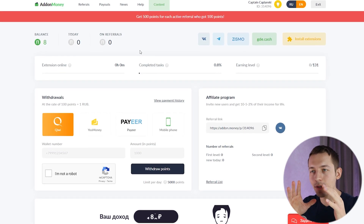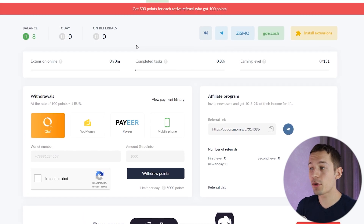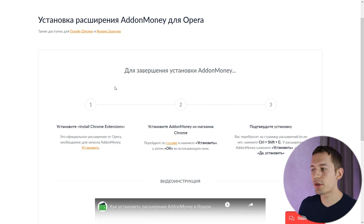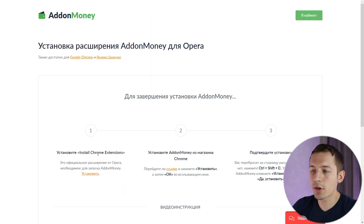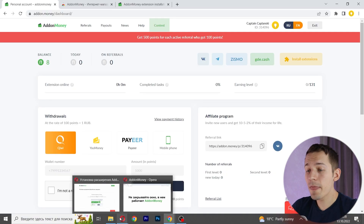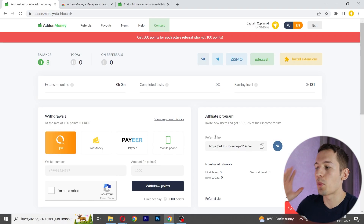Now let me show you how to install this extension in Opera and start earning twice as much. In Opera browser go to your account, then press install extensions. First you have to install the Chrome extension in your Opera browser — click install. Right after that, install the Opera extension as well. Now the extension works in two browsers at once and you earn two times more than if it worked only in one browser.